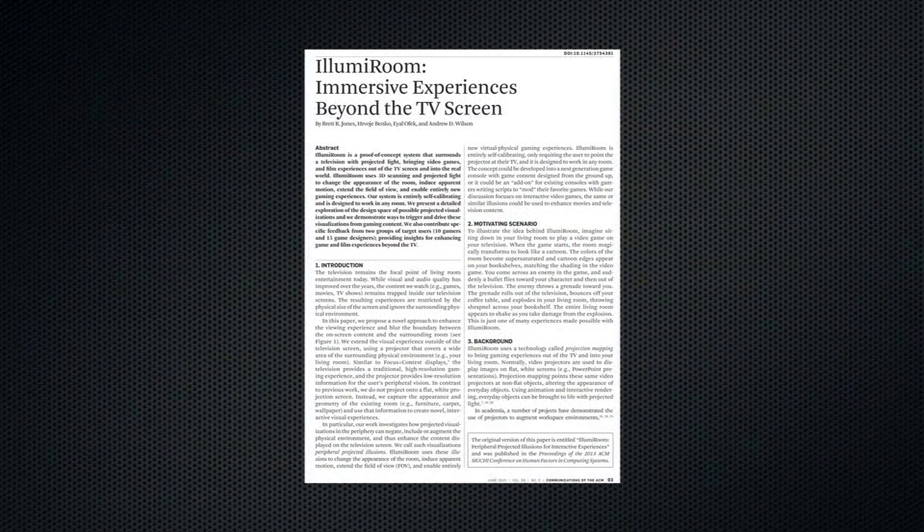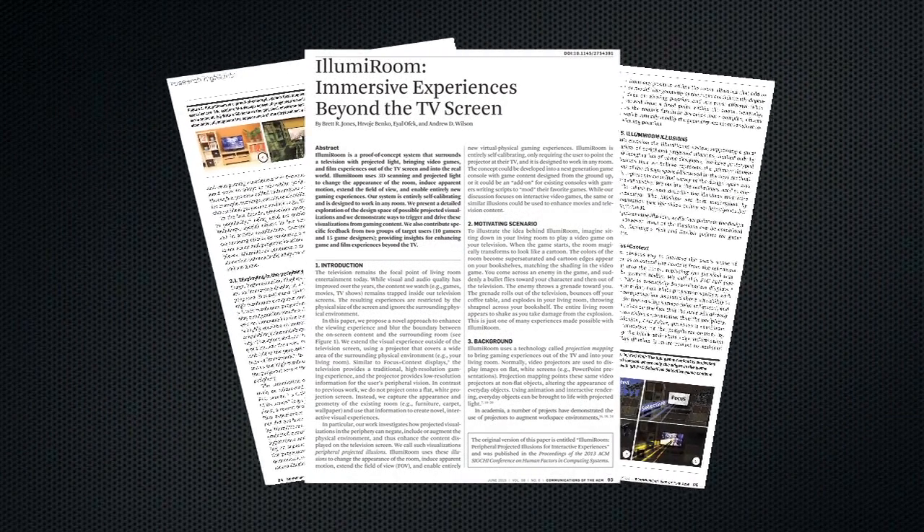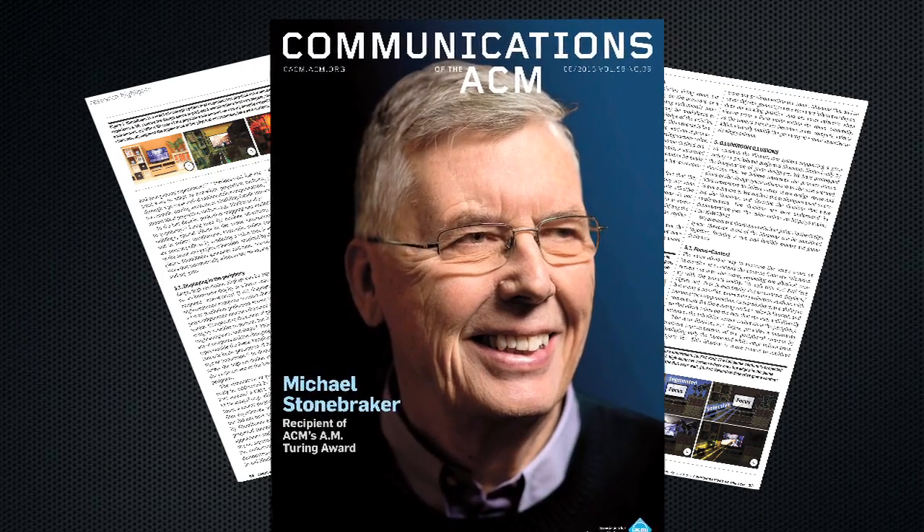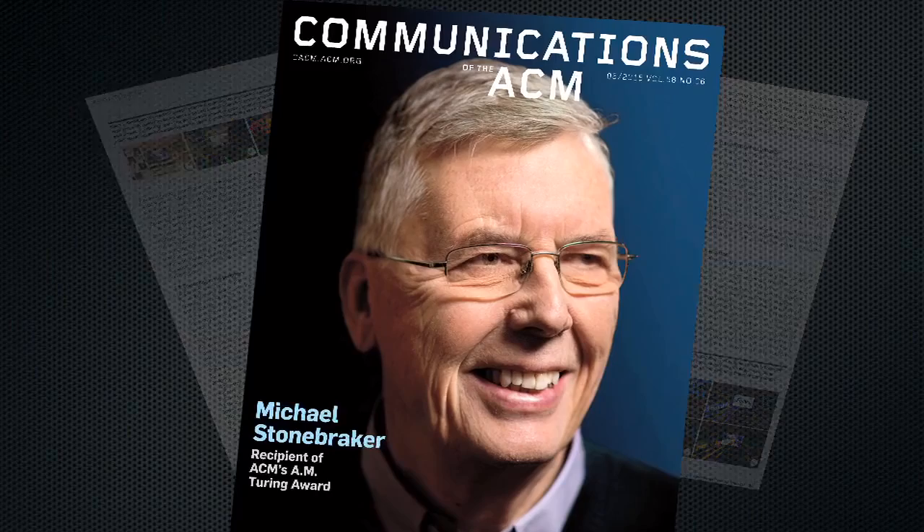Find out more in the research highlights article titled IllumaRoom: Immersive Experiences Beyond the TV Screen, in the June 2015 Communications of the ACM.